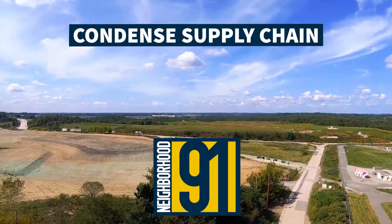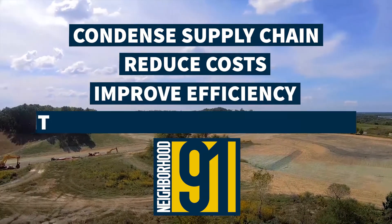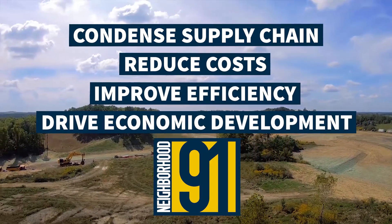Neighborhood 91 will connect and condense the supply chain, reduce costs, improve efficiency, and drive economic development for the entire region.